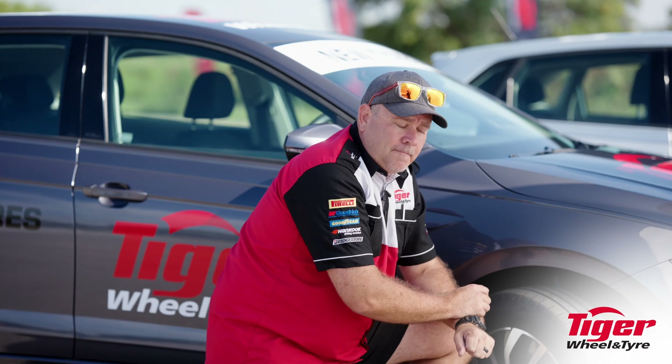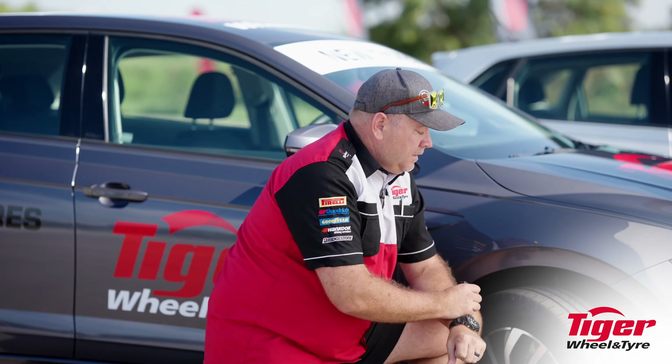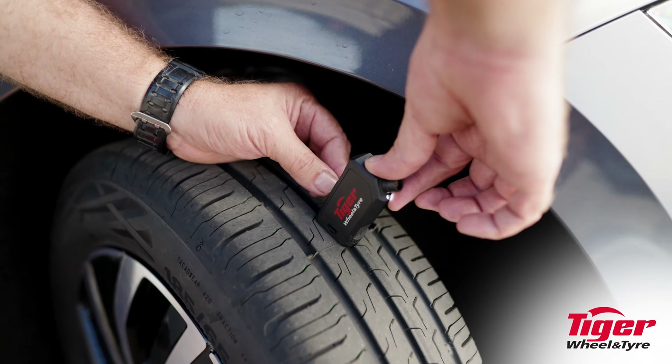Here's our trusty Polo, shod with a set of 15-inch brand new tires. As you can see, these tires have full tread depth — we've measured it at just over 7mm of tread.